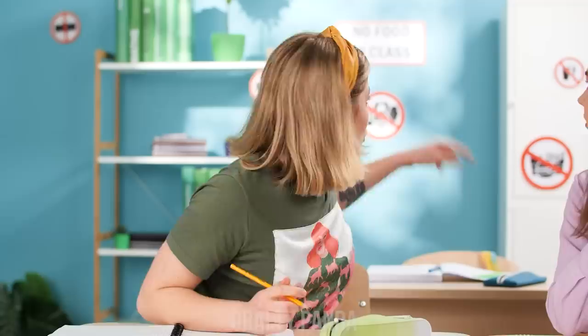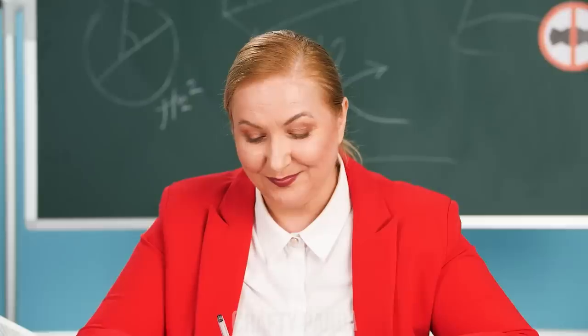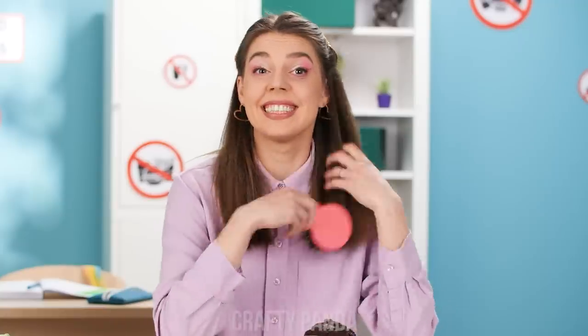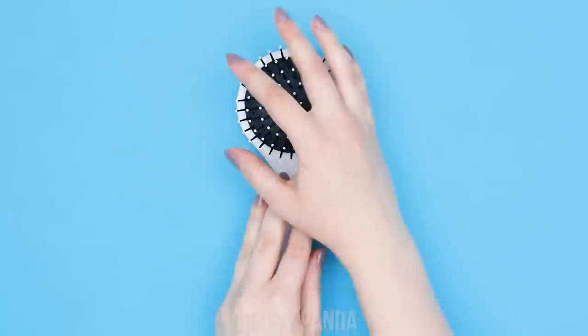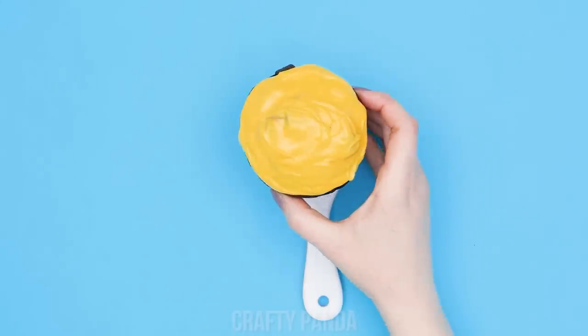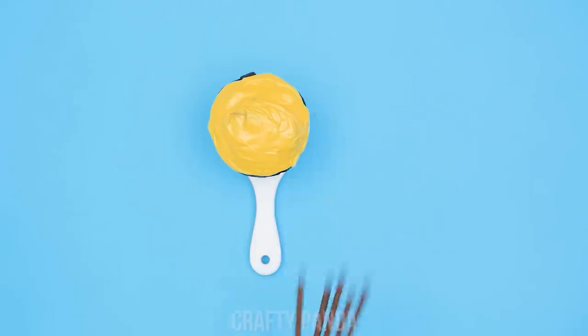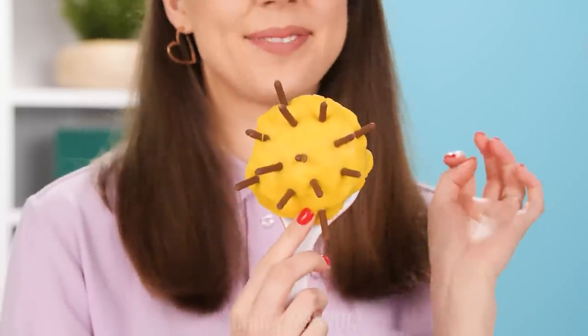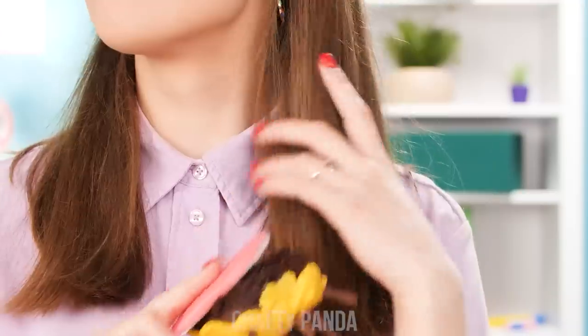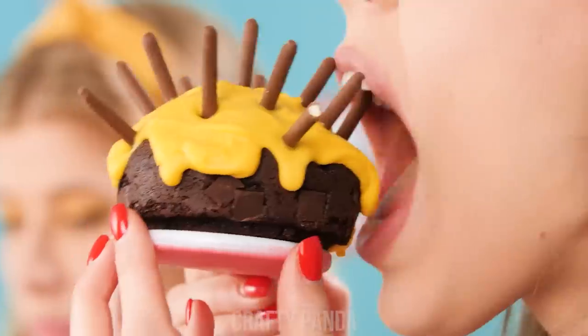Why wait any longer? Stop! No food in class! Fine! Geez! Well… maybe just a bite… Just brushing my hair! That was close! I've got an idea! Take a round hairbrush and remove the spikes! Place a muffin in it instead and finish up with some chocolate sticks! All set for sneaky snacking! Yep, just a hairbrush! No problem then! All clear! Let's dig in!